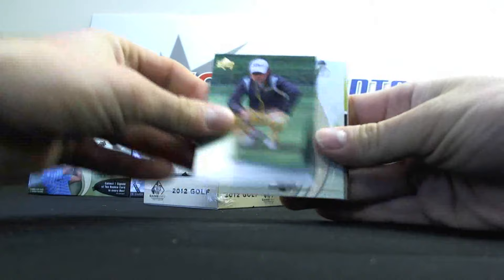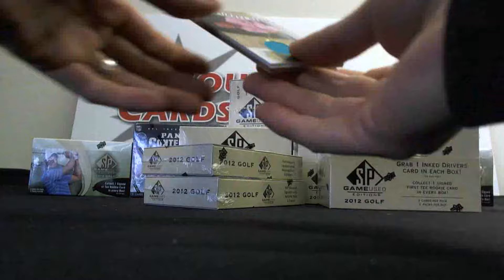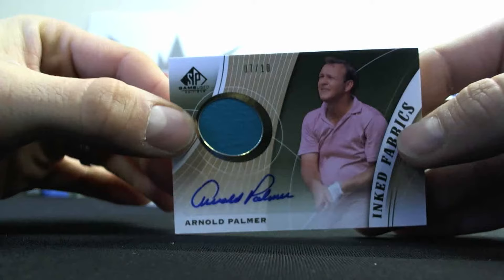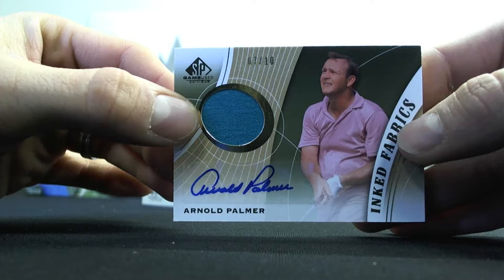We'll start things out with Kevin Na. Annika Sorenstam, Natalie Gulbis, Tour Gear Dual of Ben Crane - Dual Shirt. And I'd say that's a pretty darn good start. Seven of ten Arnold Palmer Inked Fabrics. That is a beauty right there.